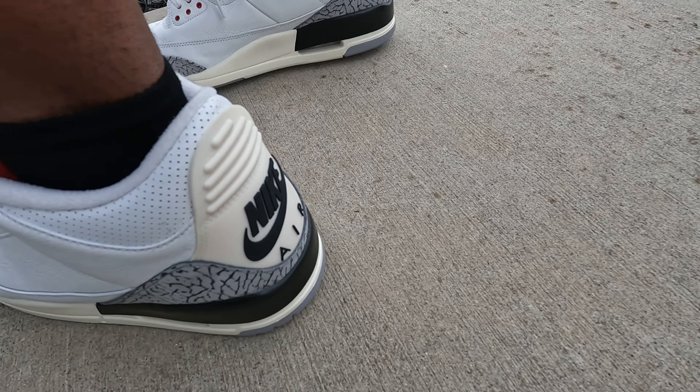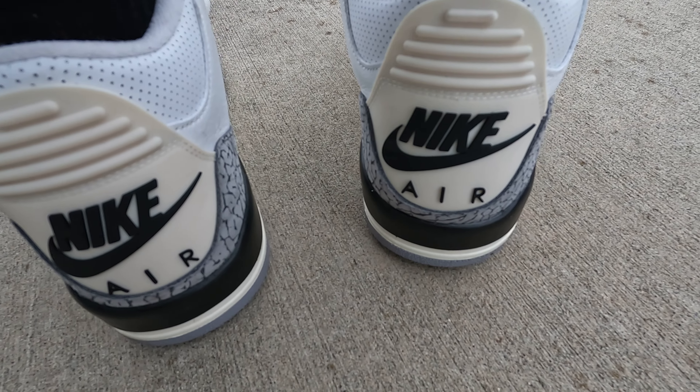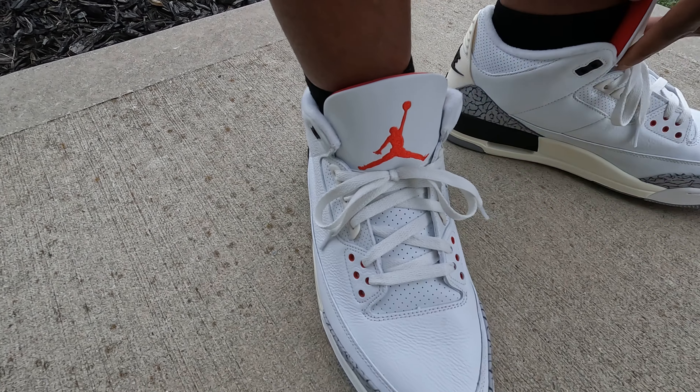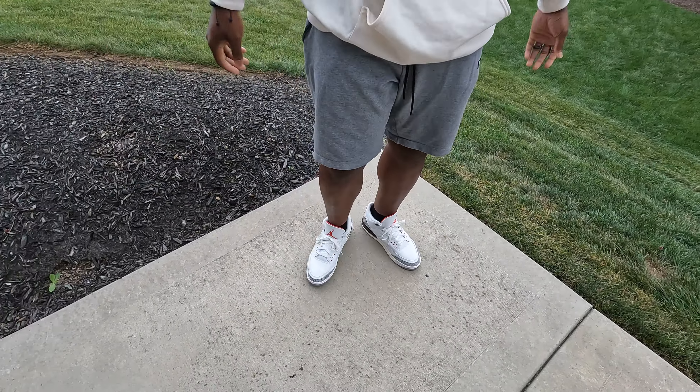And on the heel for our Jordan 3s — keep me OG one time, Nike Air on the back. Love that. You can never go wrong with this type of Jordan 3 right here man, which is why it goes perfect with today's fit.